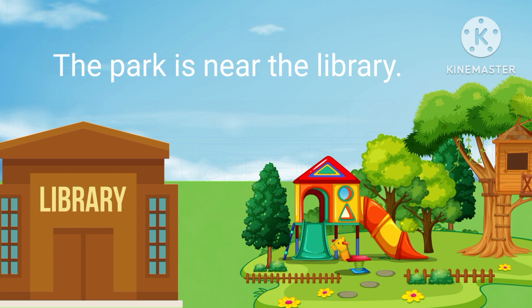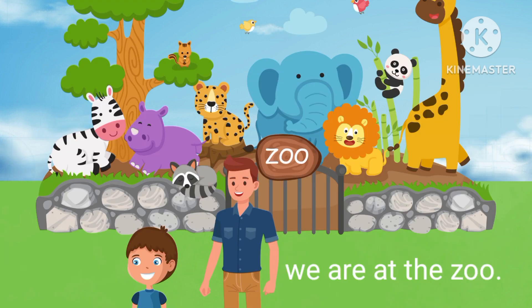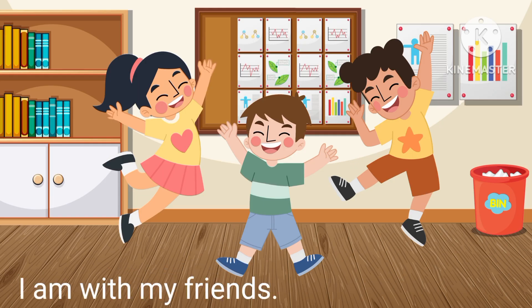Near. The park is near the library. At. We are at the zoo. With. I am with my friends.